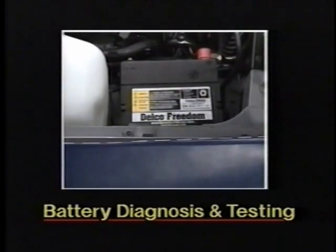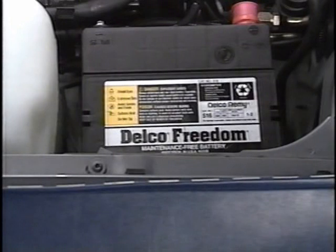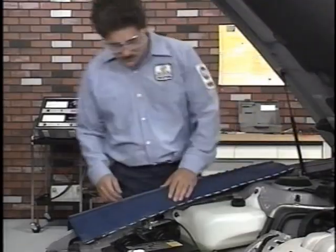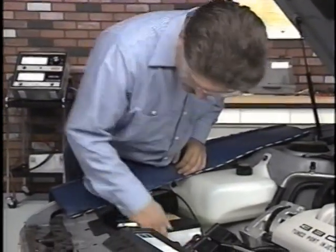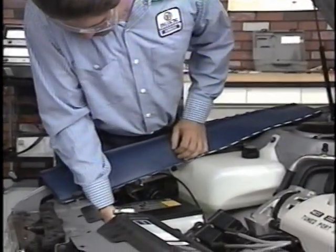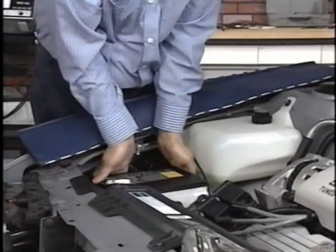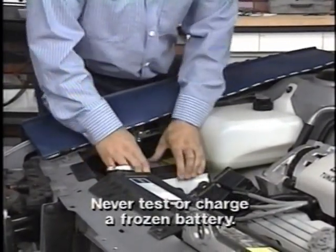The most common symptoms associated with a discharged battery are, of course, failure of the engine to crank and slow cranking. Diagnosis of these conditions should always begin with a visual inspection of the battery for obvious damage, such as cracks or a loose case cover that could cause leakage. If the battery is frozen, replace it. Never attempt to test or charge a frozen battery.